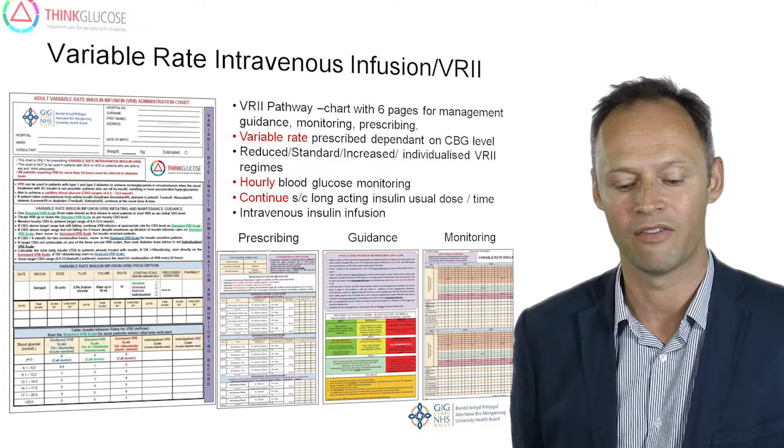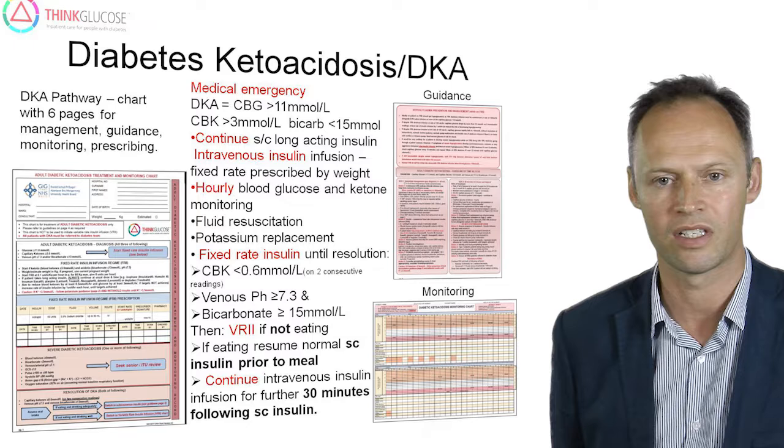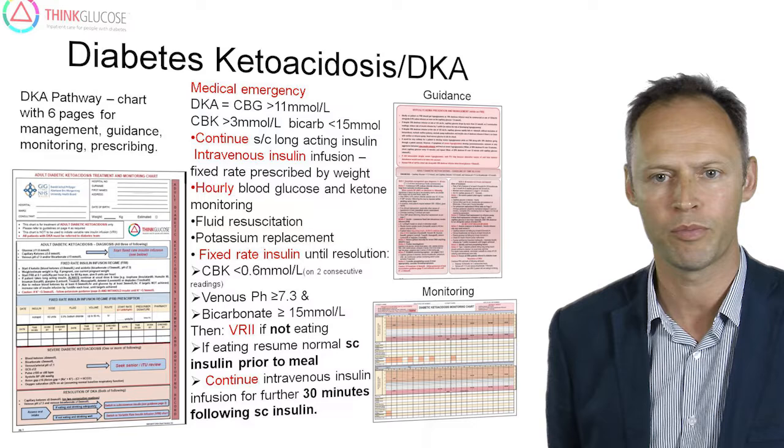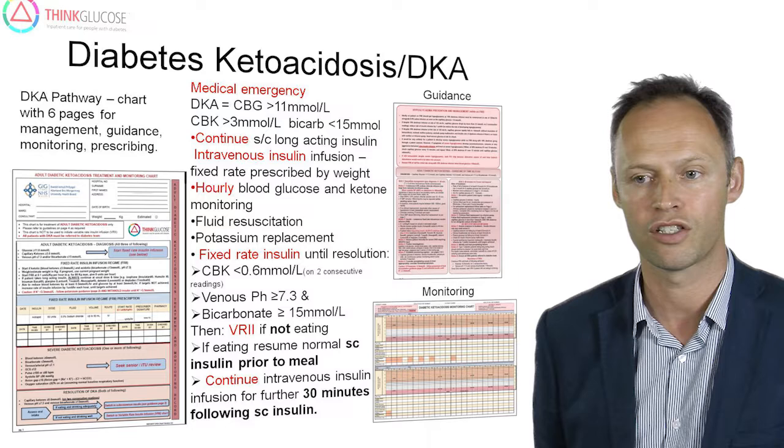Patients who present with diabetic ketoacidosis should be managed according to specific DKA guidelines recommended by JBDS. Locally, we have developed a chart for management of patients with DKA, which allows for standardisation of the insulin and fluid prescriptions. There is also guidance on when ketones, glucose, and various electrolytes should be monitored, and advice on how to safely transition patients back to a subcutaneous insulin regime or variable rate infusion.